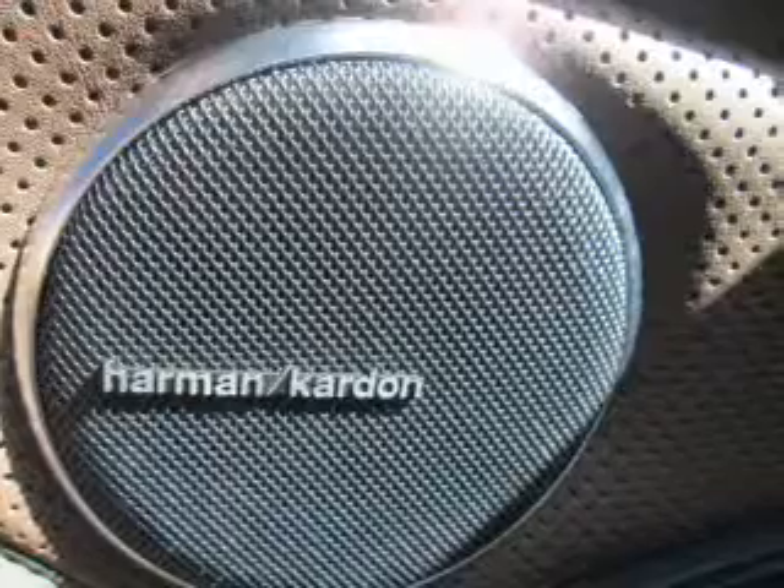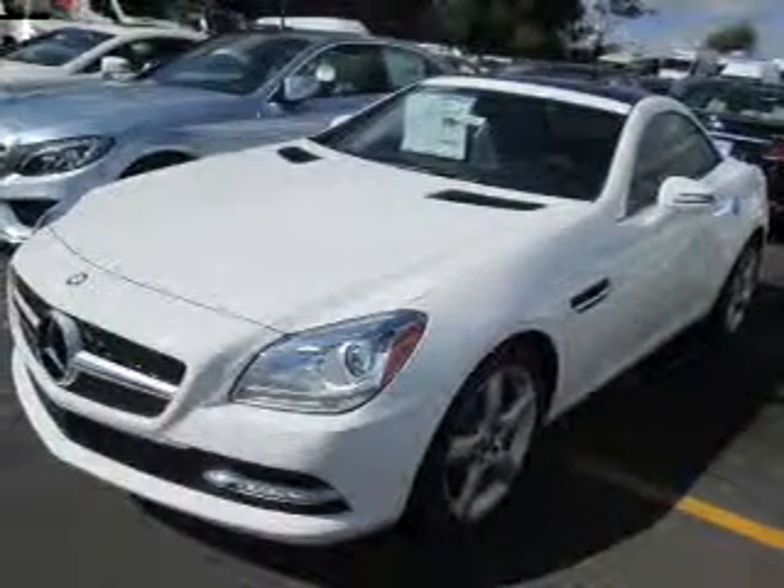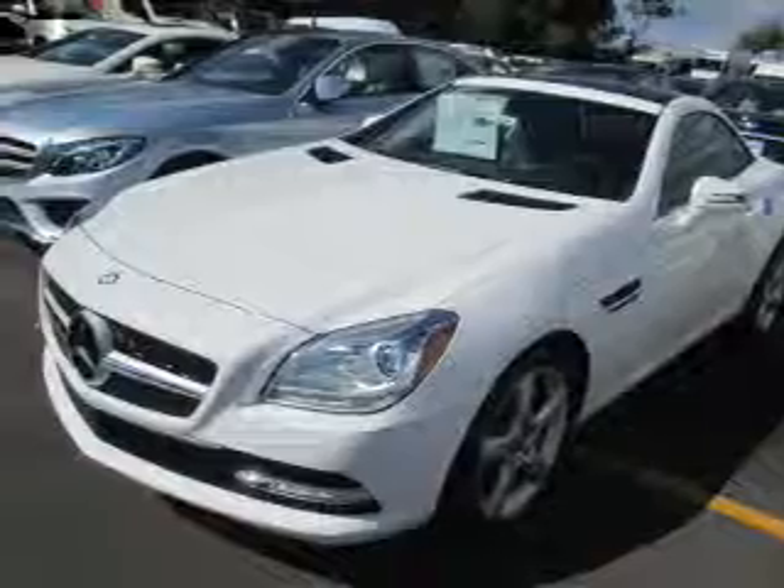Keyless entry, a satellite radio, air conditioning. Our website offers more information on all of our vehicles. Call us today to start test driving.